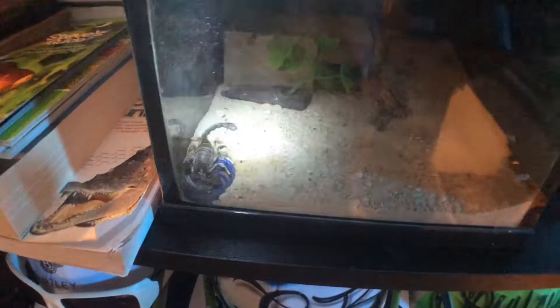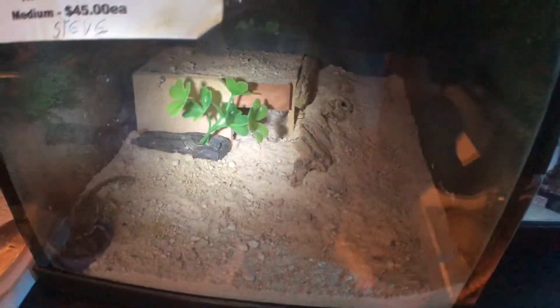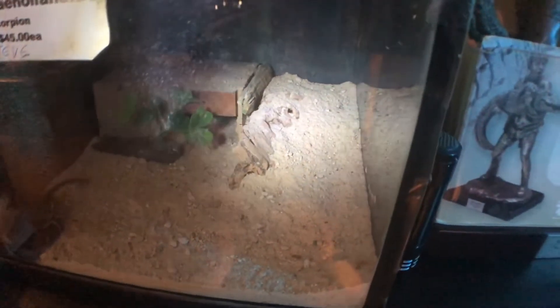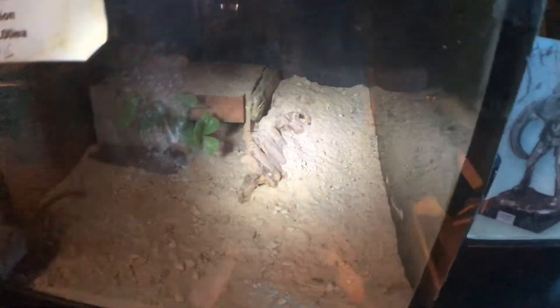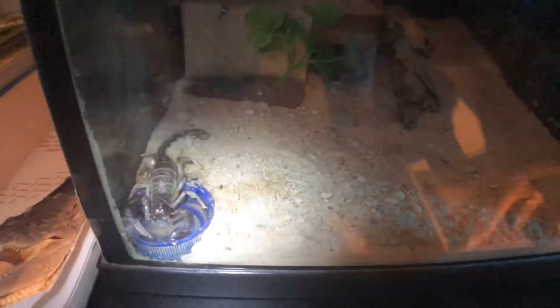In this sort of aquarium houses Steve, my scorpion. He's just sitting there with his hide at the back, a fake plant, a fake rock with a cricket hiding in there, he's burrowed into the sand, and he's got his water dish that he hunts to drink out of.